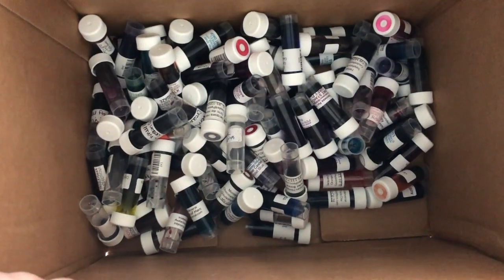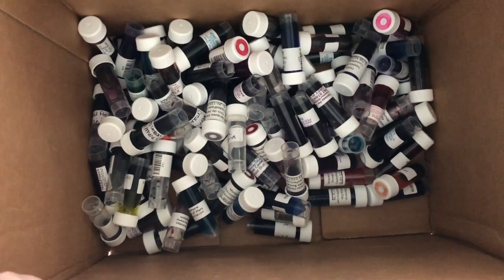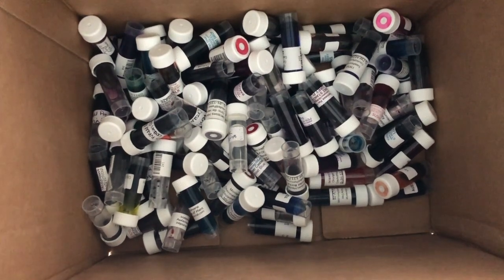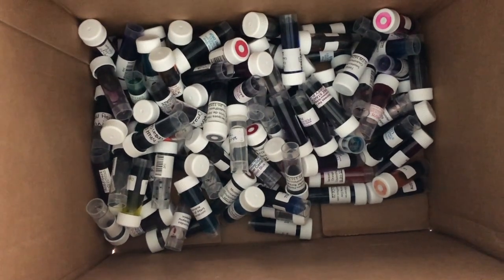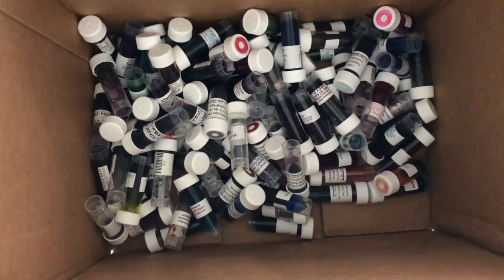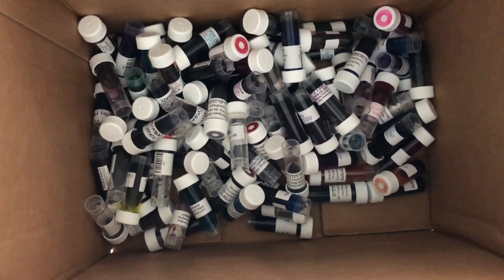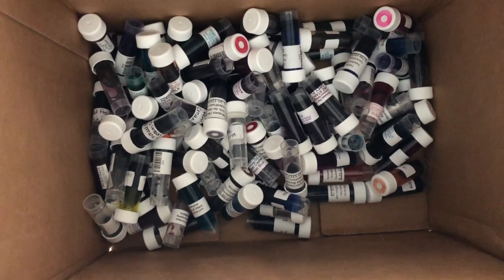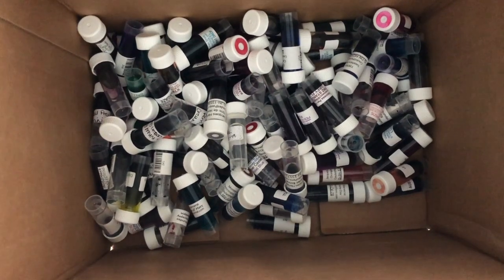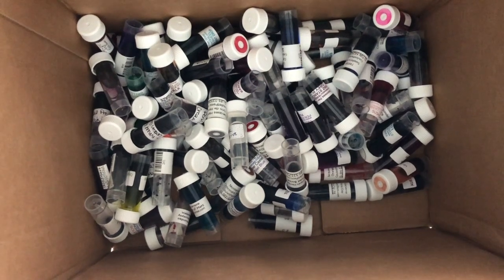Hi everybody, it's Manda and we are picking day 13 of 30 Inks 30 Days. I really want this to be an ink that I really want to love — a red, a brown, a purple, or one of the six standard bindery samples I know are in this box that I haven't grabbed yet. 13 is my favorite number and this should be my favorite day and my favorite ink. I'm throwing it out there to the ink gods that that is what I would like to choose today.